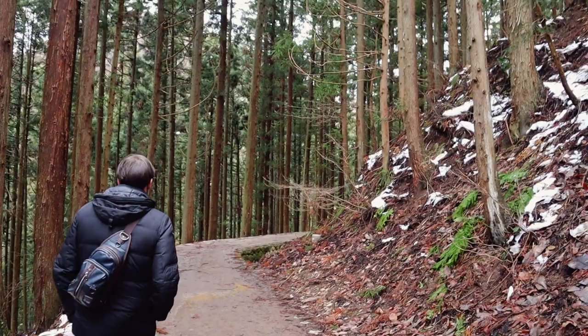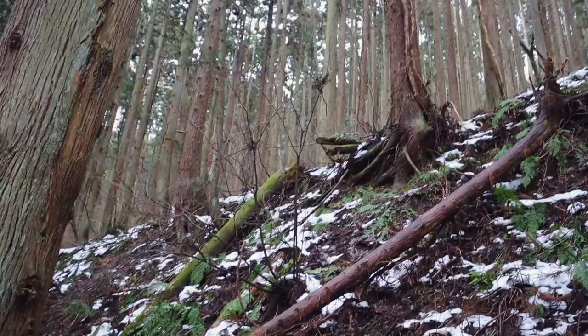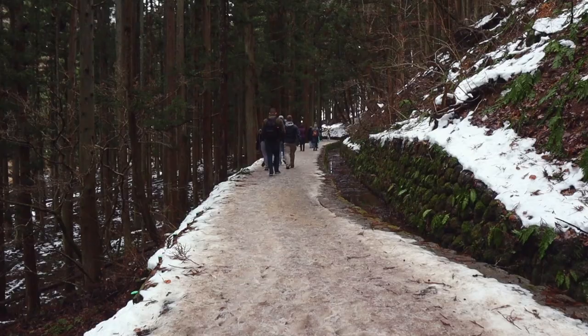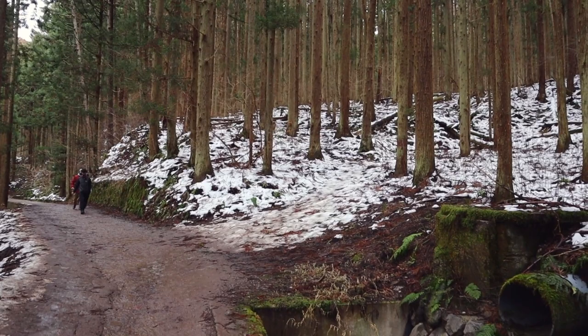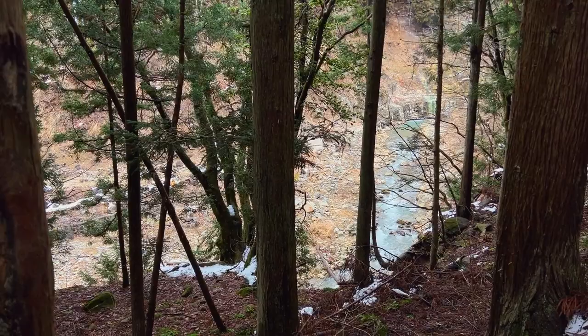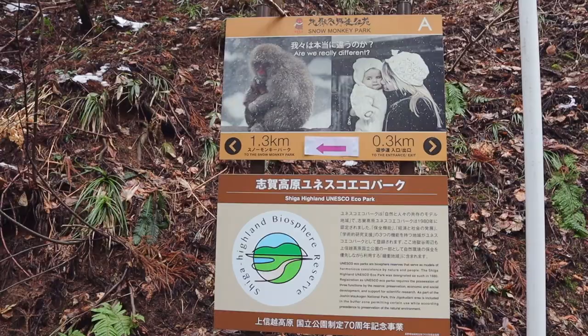To get to the Snow Monkey Park, you have to go through the Yumichi Walkway. This path is lined with trees, specifically Japanese cedar on the lower slopes and oak on the upper slopes. The cedar and the oak protect the valley from landslides and make your walk a lot more pleasant and mysterious. Despite this being the popular season to visit, the walkway was fairly quiet, so it was easy to take our time and appreciate the greenery.